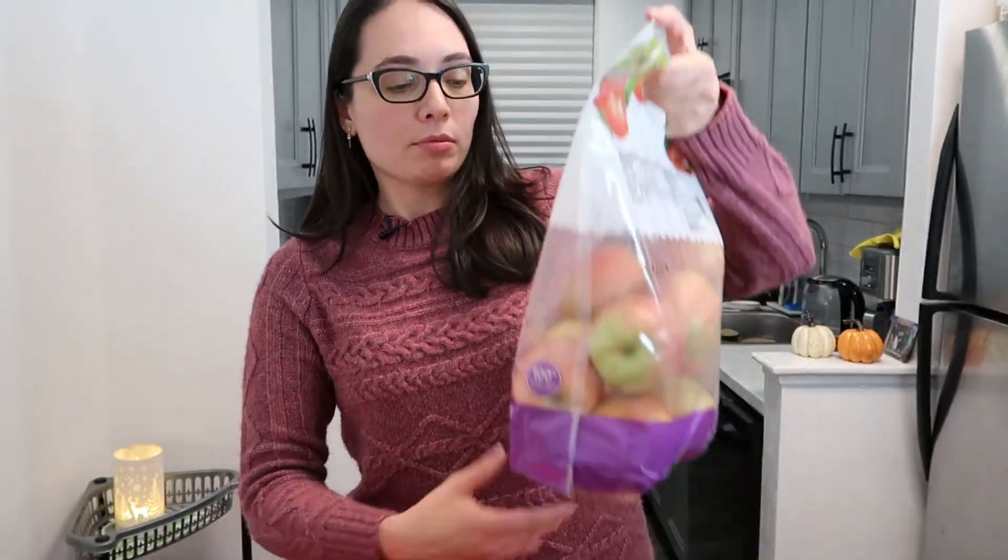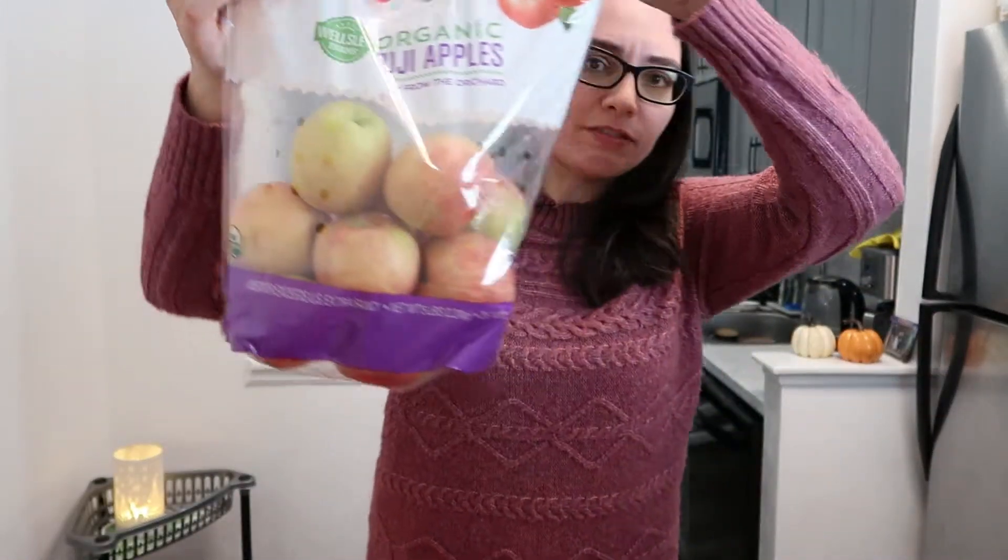Since I'm making an apple cake and apple pie, I decided to use Fuji apples. The last time I made this apple cake it tasted so much better with these than with Granny Smith. I got five pounds — about nine apples — which works out perfectly since the apple cake needs two or three and the apple pie needs about six.